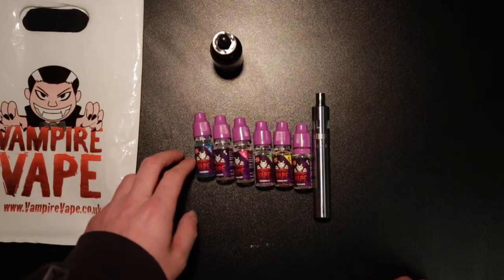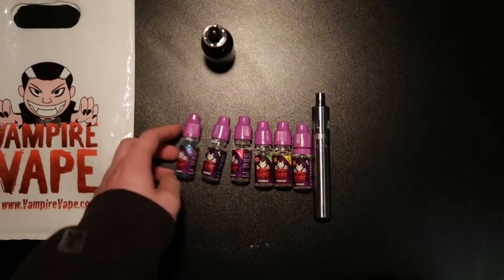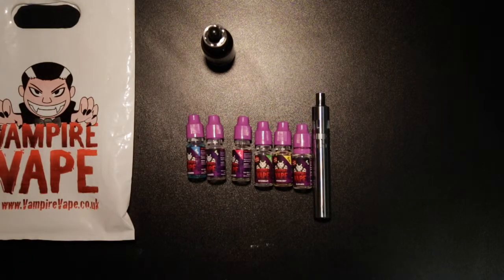I've tried the Pinkman as well — that one's a bit too sweet for me, but the Heisenberg's perfect. I'm mixing them too much because obviously with different flavours, you don't want to get your mouth all gammy.